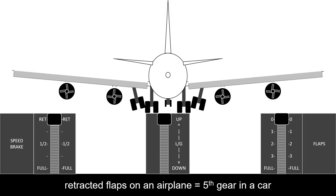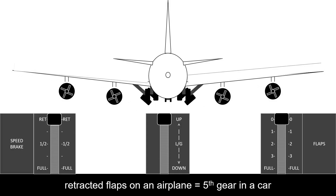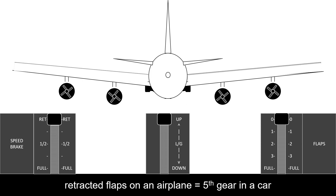Shortly after taking off, the landing gears retract to facilitate the ascension process.